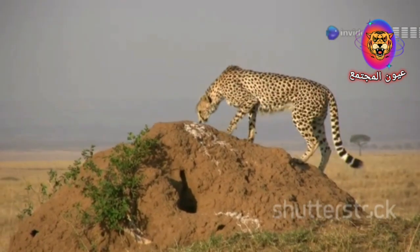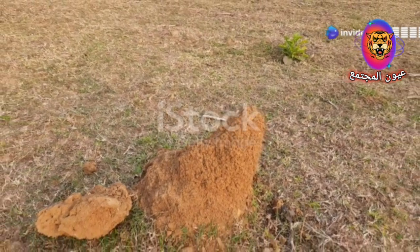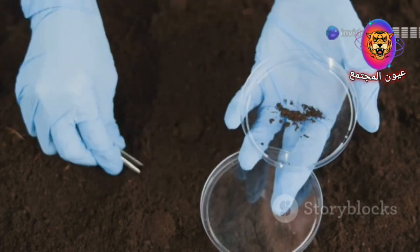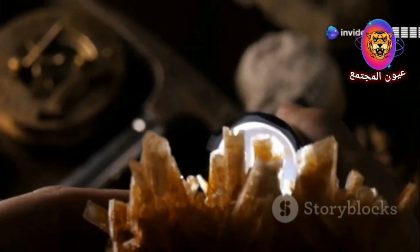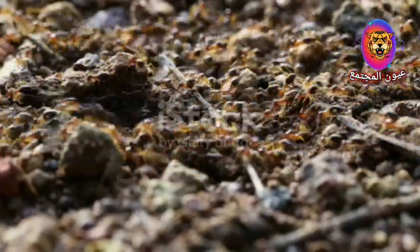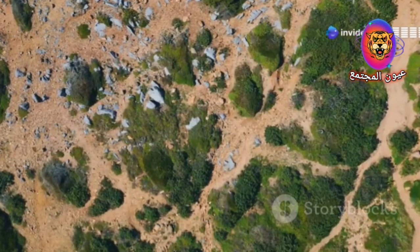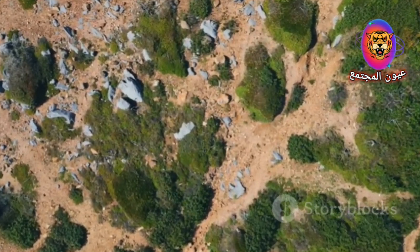Scientists and prospectors have learned to recognise the tell-tale signs of termites' diamond hunting prowess. By analysing the mineral composition of termite mounds, they can identify the presence of indicator minerals such as pyrope garnets and chromites, which are commonly associated with kimberlite. The presence of these indicator minerals in a termite mound suggests that the termites have been excavating in an area where kimberlite may be present. This information can then be used to focus exploration efforts, reducing the vastness of the search area and increasing the likelihood of discovering a diamond-bearing kimberlite pipe.